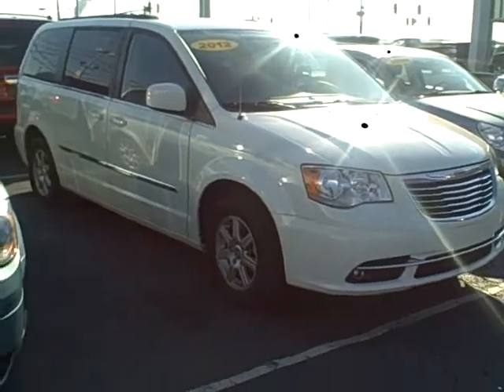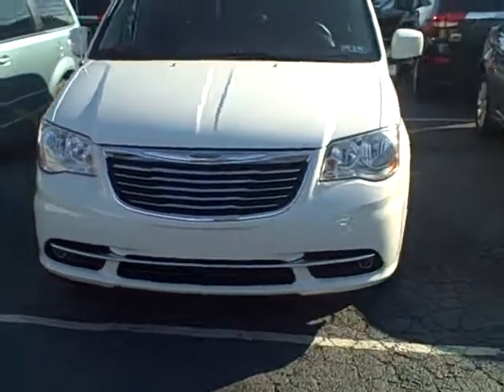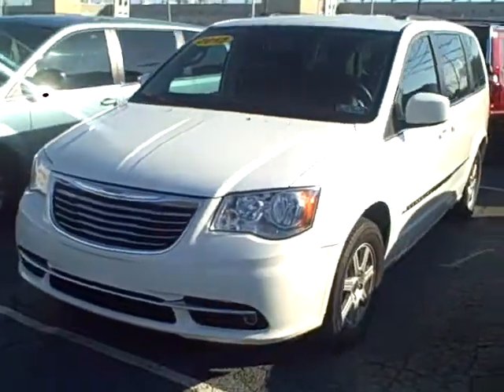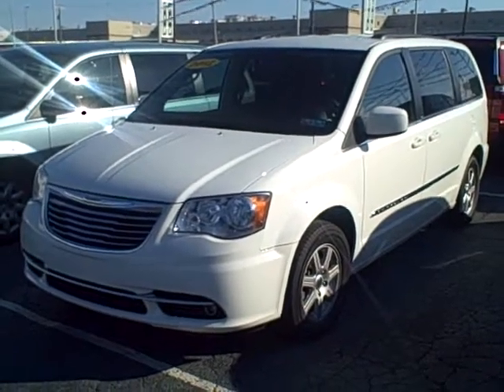I just wanted to give you a brief overview of what this van looked like. If you have any questions, you can give me a call at 215-492-8601 or you can email me. Thank you so much, take care.